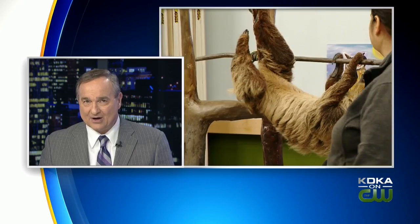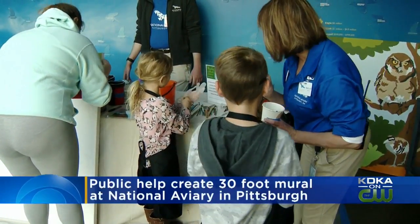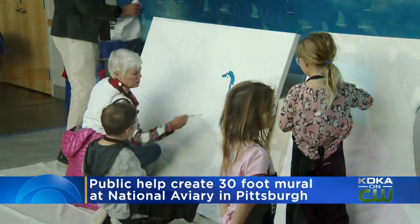Some creative kids helped create a one-of-a-kind mural today, and they were inspired by a live model. The community mural was designed by artist Maria DeSimone Prazik. It's made of large canvases, about 30 feet in all, and it'll be hanging at the National Aviary in Pittsburgh.